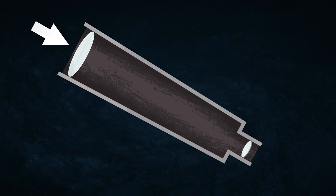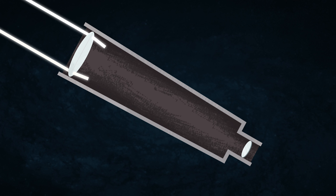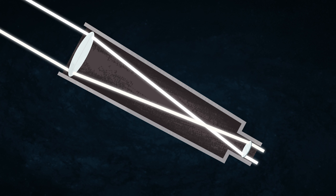So that telescope was of a refracting variety. It has a lens at one end, and then at the other end you have an eyepiece. The light comes through that piece of glass, and then it focuses down to a point that gets magnified by the eyepiece, and you see an image. But there was a problem with that kind of telescope.